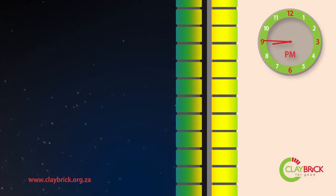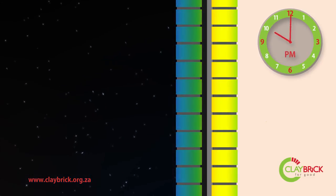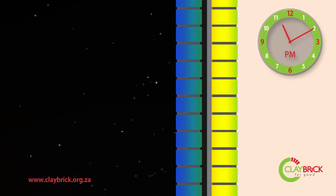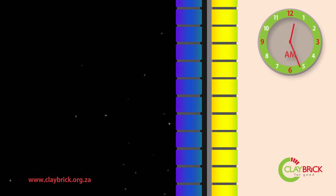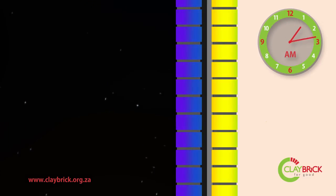As the sun sets outside, temperatures drop and the heat flow slowly begins to reverse as the thermal energy is drawn out of the bricks by the cold of the night. The draw of internal heat is thankfully limited due to the insulation barrier. By the early hours of the morning, outside temperatures reach their lowest and all the heat is completely drained from the outer leaf of bricks.